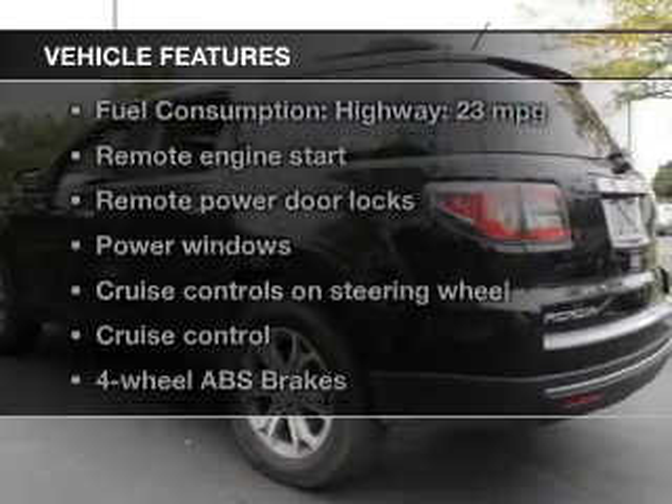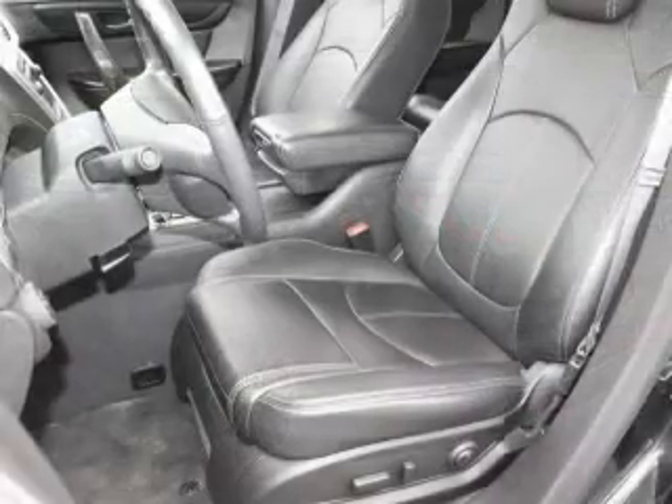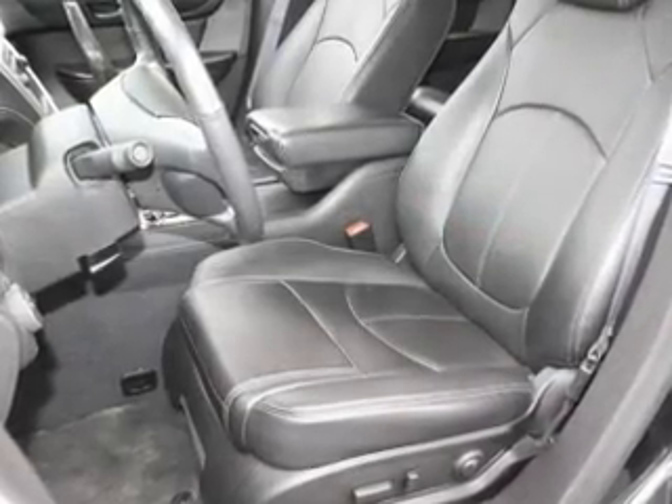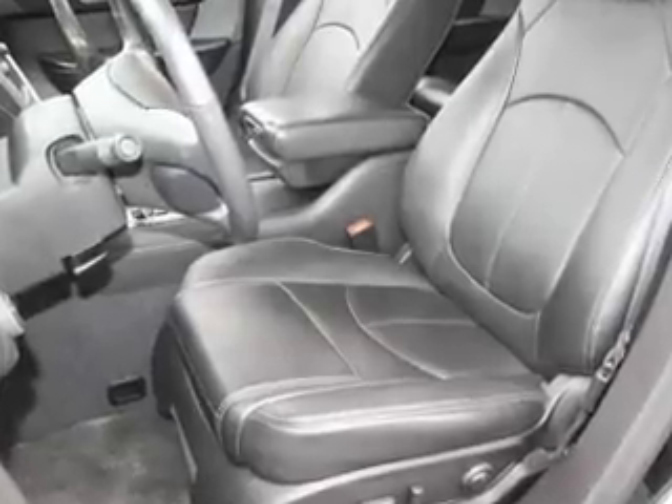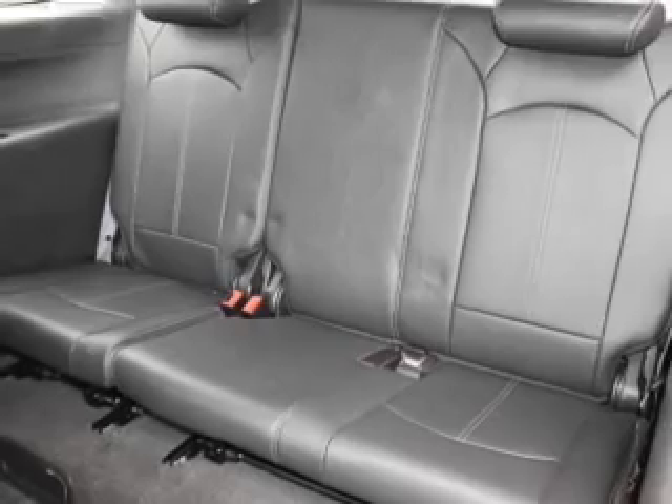And with these notable features, you won't want to miss out on the opportunity to own this amazing ride. Keyless entry, leather seats, power door locks, power windows, cruise control, Bluetooth wireless, and an AM-FM stereo with a CD player.